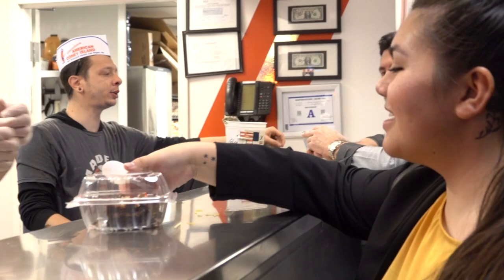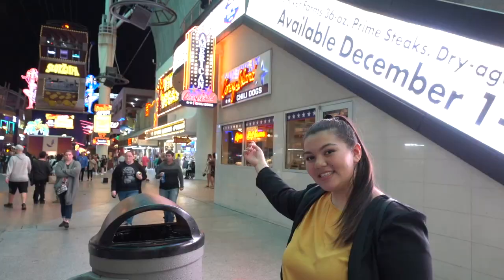Guests can watch the employees cook their food right in front of them or from the windows on Fremont Street. Some items on the menu include fries, chili cheese fries, a bowl of chili, and the original Coney Dog. Or if you have a bit of a sweet tooth, you can order one of their delicious brownies.